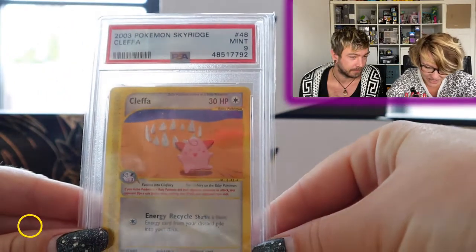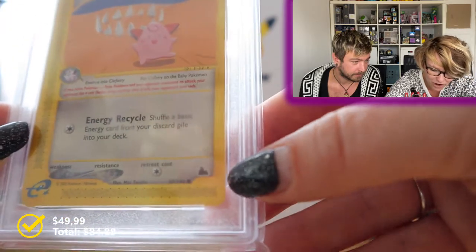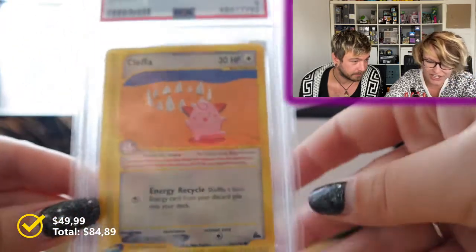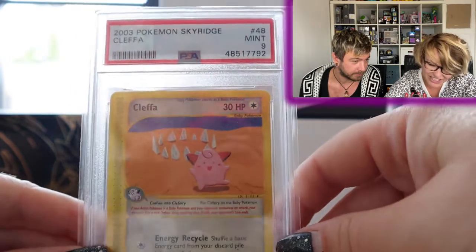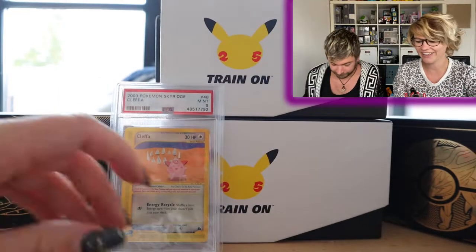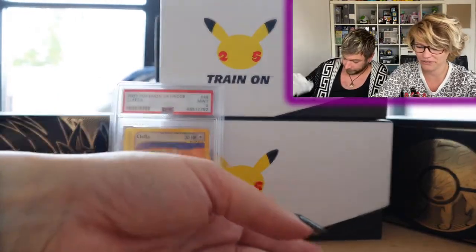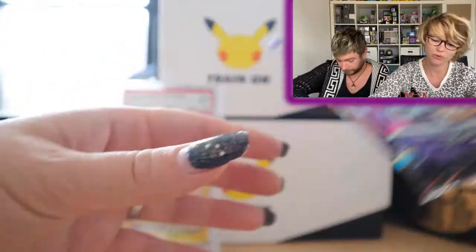That is pretty awesome — oh my god, it is a Cleffa from Skyridge! I love these e-Series cards, I'm very happy with this. And it's a Mint 9 — that's pretty cool, I love it! So that was our first little package.